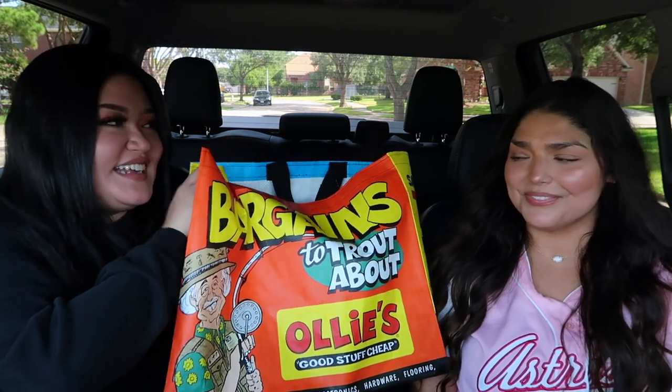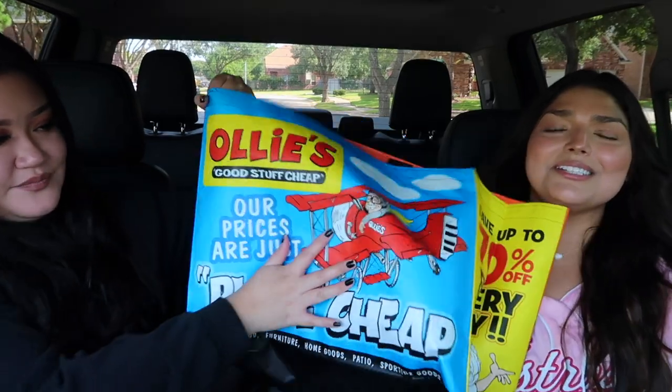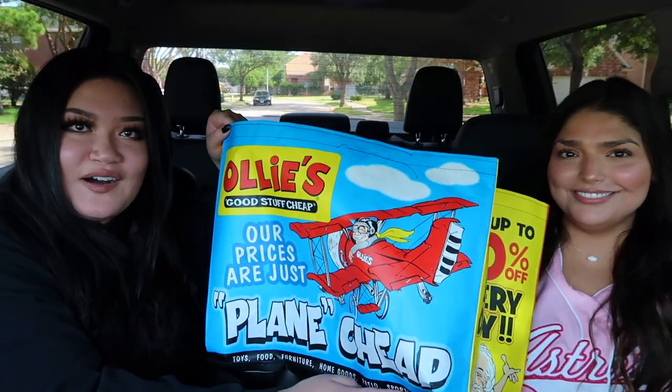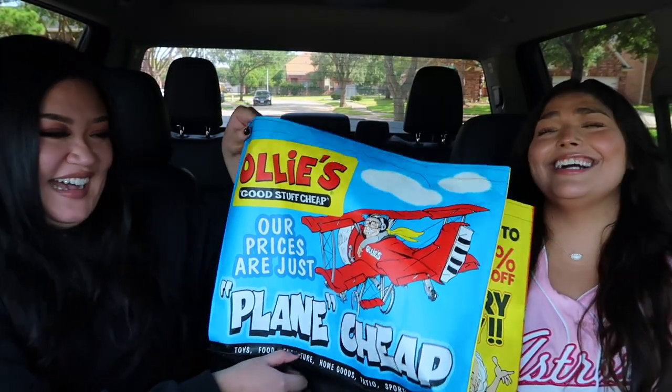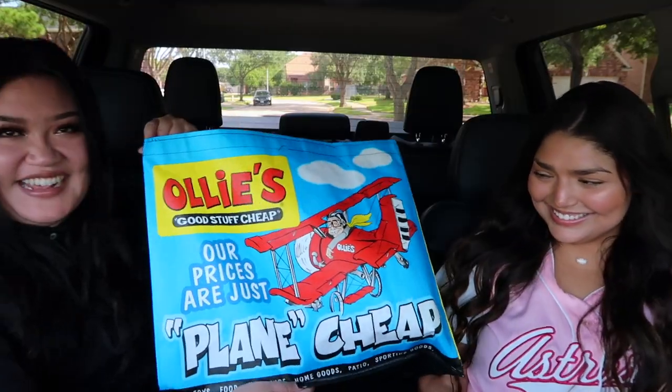We're back. We bought one of the bags because it was only 99 cents — look at how cute these bags are. All this good stuff cheap; their prices are just plain cheap. We did get a couple things. While we were looking around, we did notice that they didn't necessarily have popular books that are trending right now.